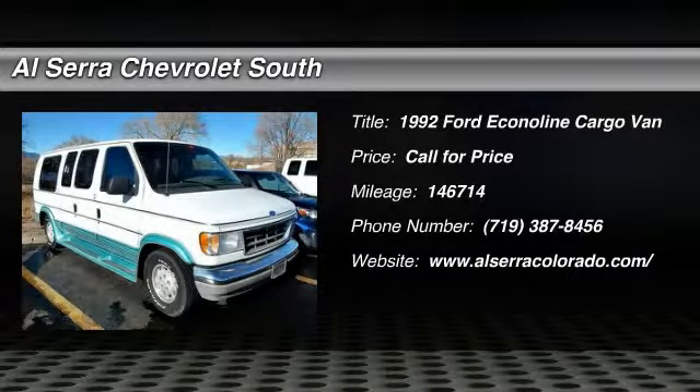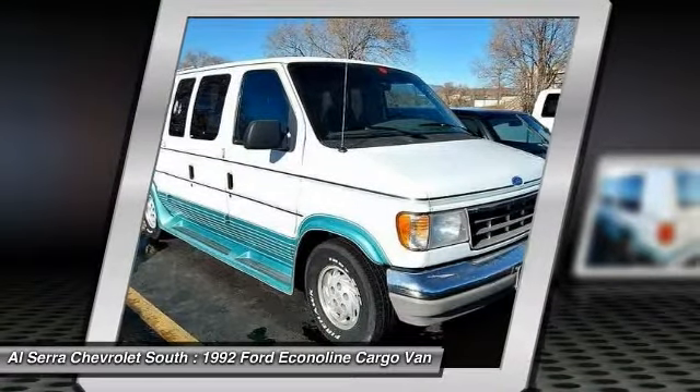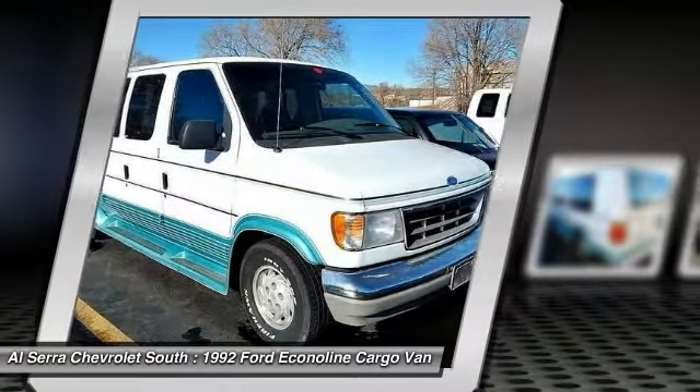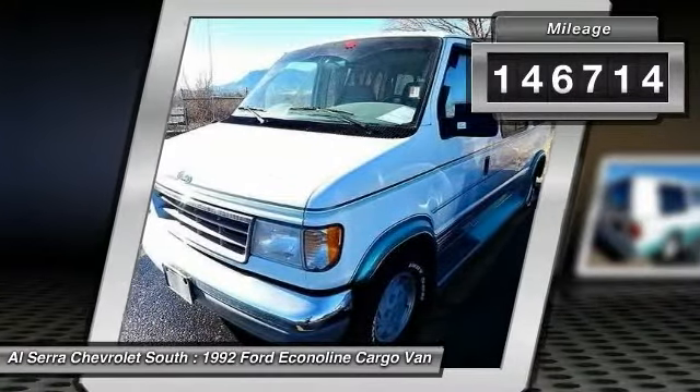The 1992 Ford Econoline. The Ford Econoline is a great work vehicle with plenty of room for any type of tool on the planet. You won't go wrong with the Econoline. This vehicle has less than 150,000 miles.